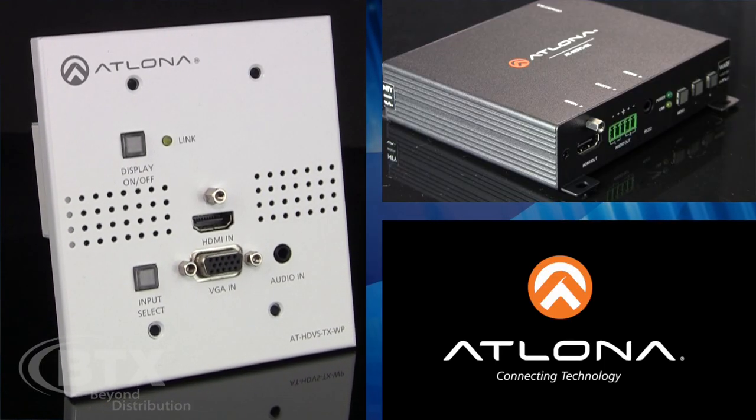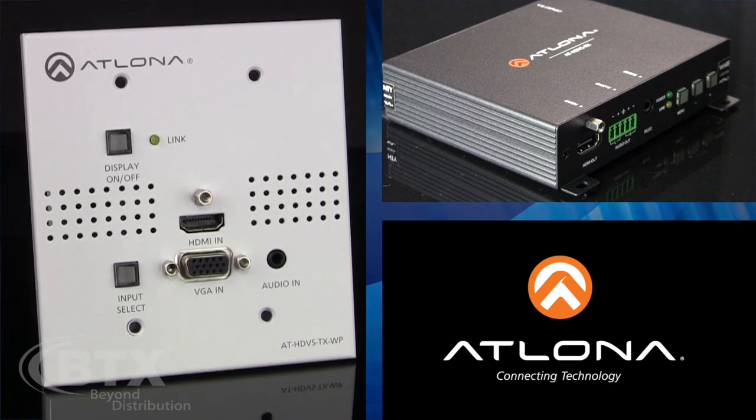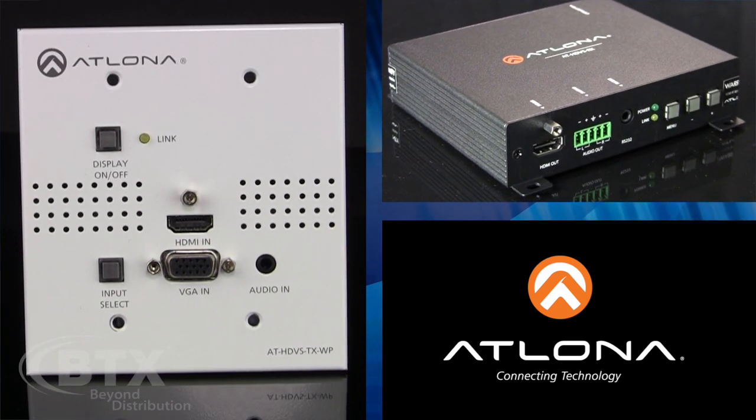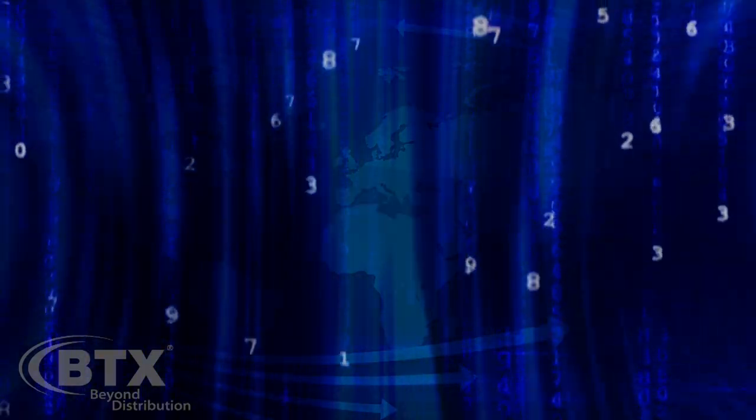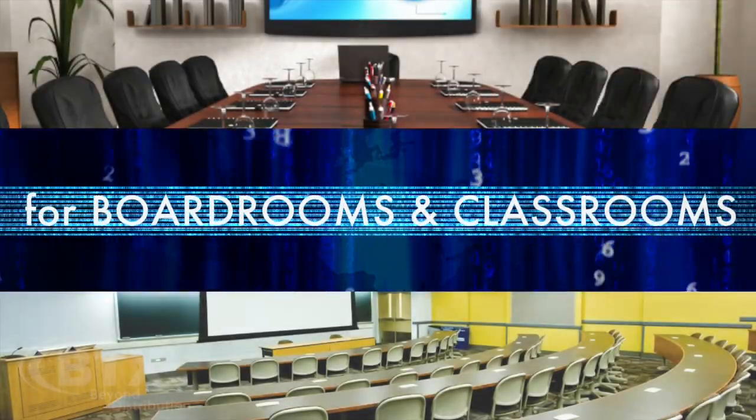BTX is proud to introduce the much-anticipated wall-plate HDBase-T extender system from Atlona. This solution smooths the transition from analog to digital for boardrooms and classrooms.